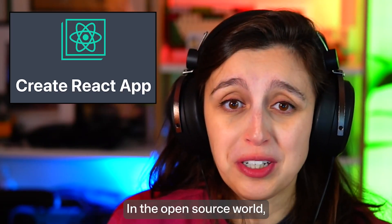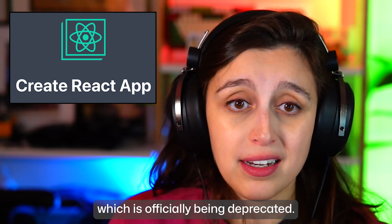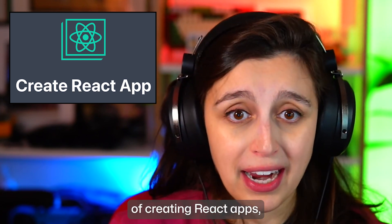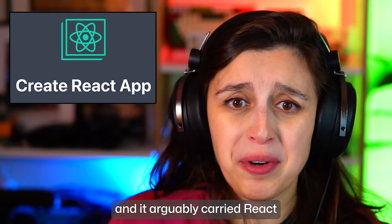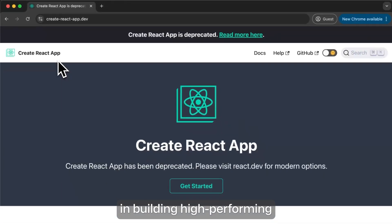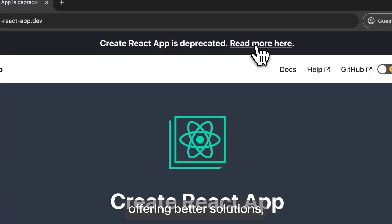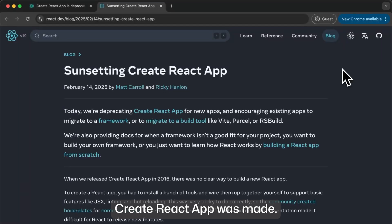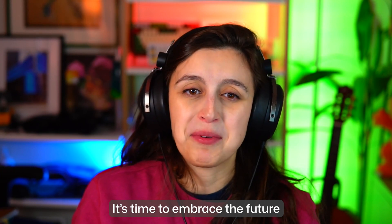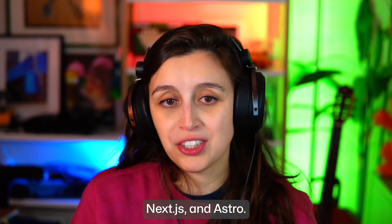In the open source world, it's time to say goodnight sweet prince to Create React App, which is officially being deprecated. Released in 2016, Create React App was revolutionary in how it simplified the process of creating React apps, and it arguably carried React to its dominance today with web developers. But it now faces limitations in building high-performing production apps. With no active maintainers and so many existing frameworks offering better solutions, the decision to deprecate Create React App was made. New installs will show a deprecation warning, and there are migration guides available too. It's time to embrace the future of React development with build tools like Vite, and frameworks like Expo, Next.js, and Astro.